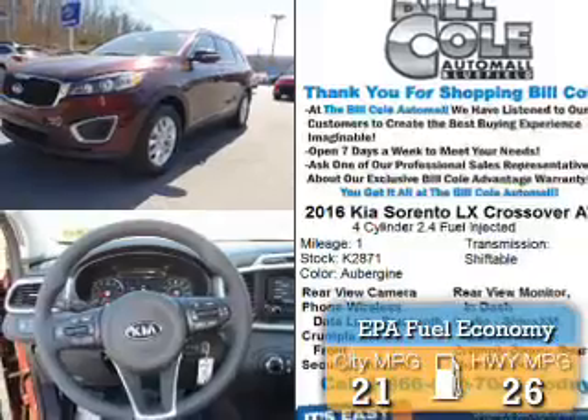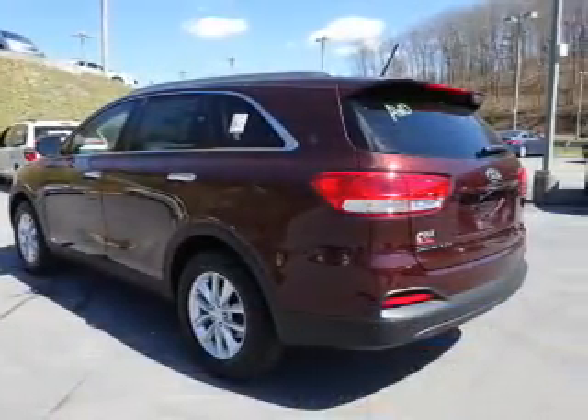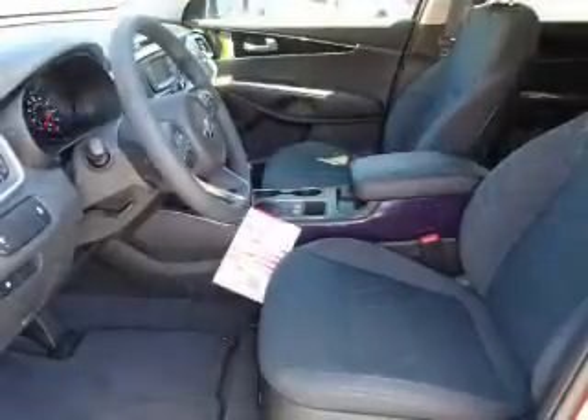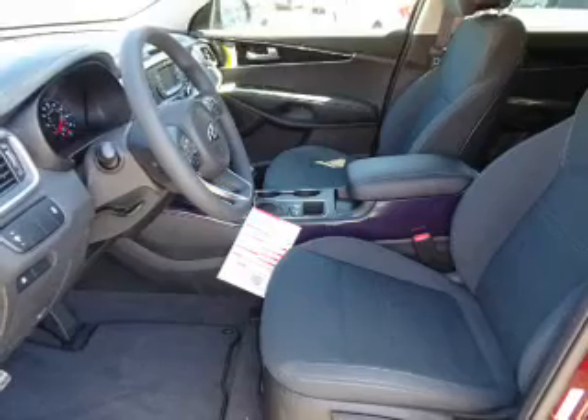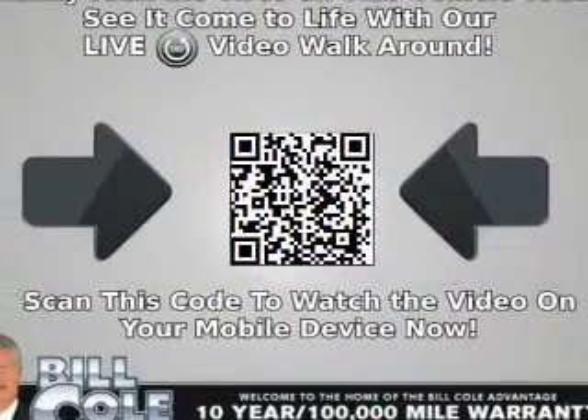Great fuel efficiency saves you money by requiring fewer trips to the gas station. The features include electric trunk, alloy rims, a spoiler, an alarm system, roof rails, keyless entry, independent suspension, brake assist, and traction control.